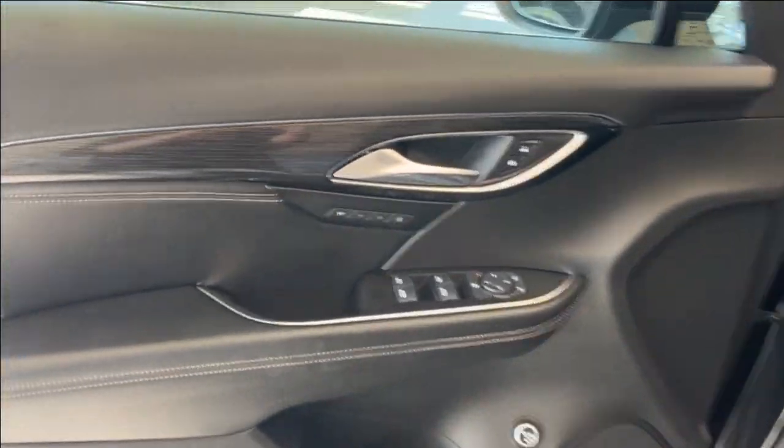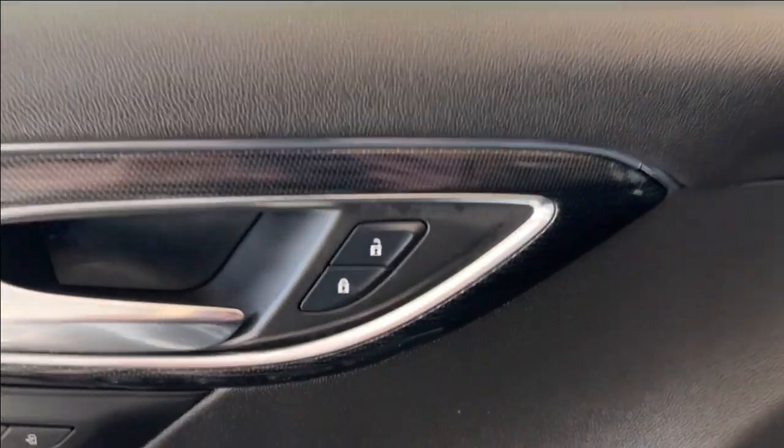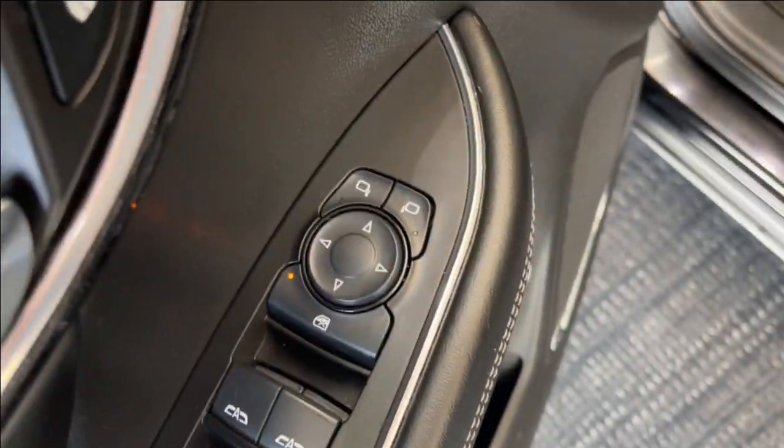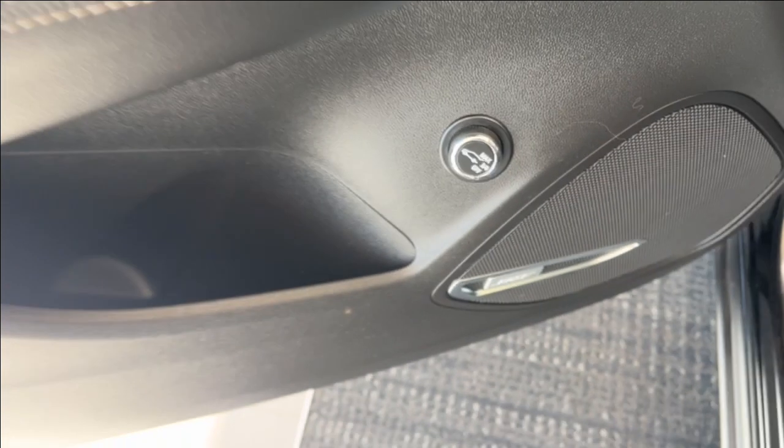Checking out the interior, here is our door with a nice carbon fiber accent, power lock and unlock, memory seating with two options, front and rear powered windows as well as powered mirrors. We have some storage and cup holder space below, as well as our power liftgate controls and the Bose speaker.